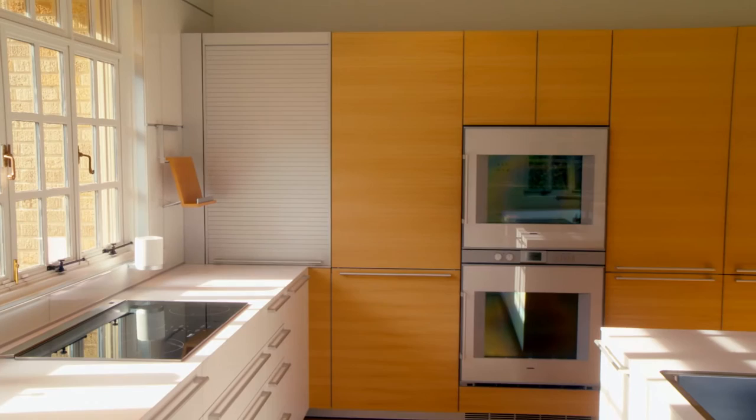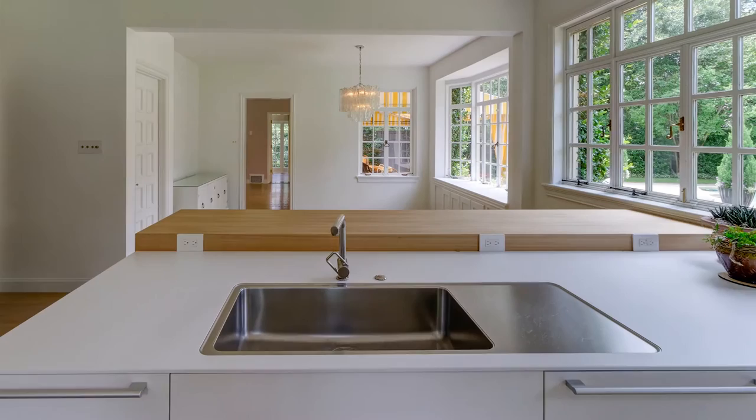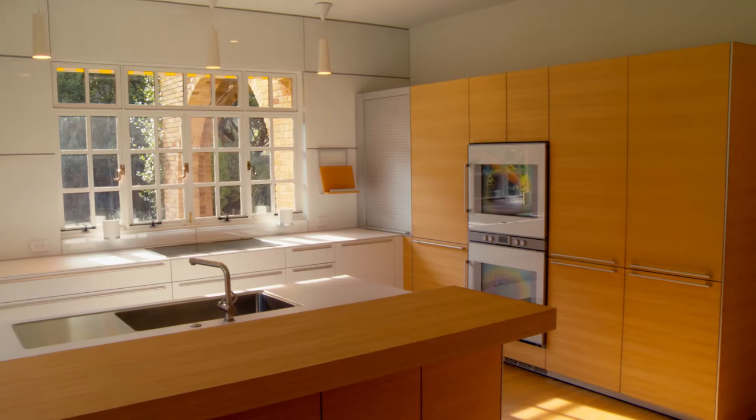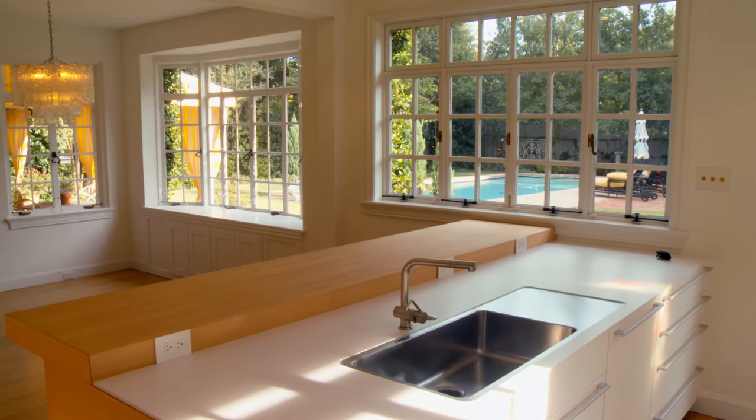The bright kitchen filled with sunlight also combines the sleek design and technology of the 21st century with the clean lines and sleek modern elements of this 1930s home. And why shouldn't a historic home have a European Miele induction cooktop, warming drawer, dishwasher, and Gaggenau double oven, Liebherr refrigerator, and Hoshizaki ice maker? Sleek can be delivered in many forms.